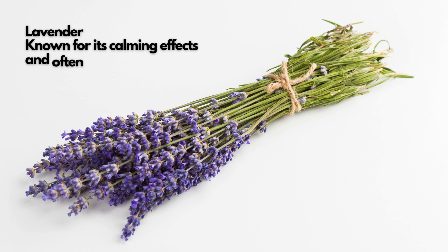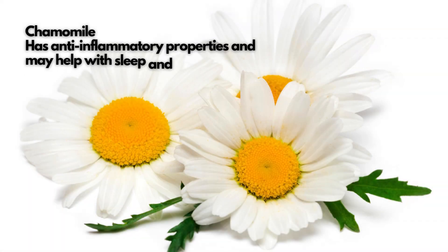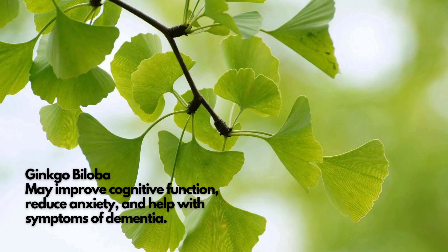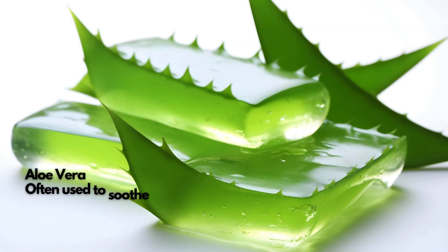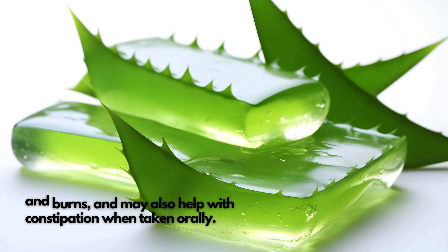Lavender is known for its calming effects and often used to reduce stress and anxiety. Chamomile has anti-inflammatory properties and may help with sleep and digestion. Ginkgo biloba may improve cognitive function, reduce anxiety, and help with symptoms of dementia. Aloe vera is often used to soothe skin irritations and burns, and may also help with constipation when taken orally.